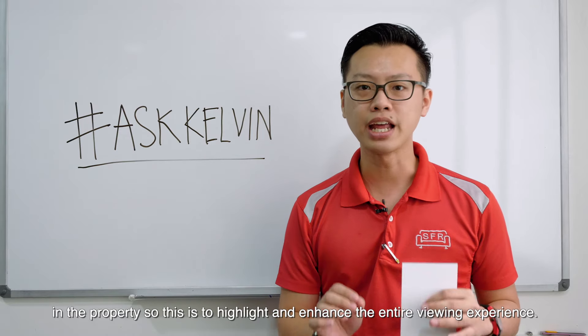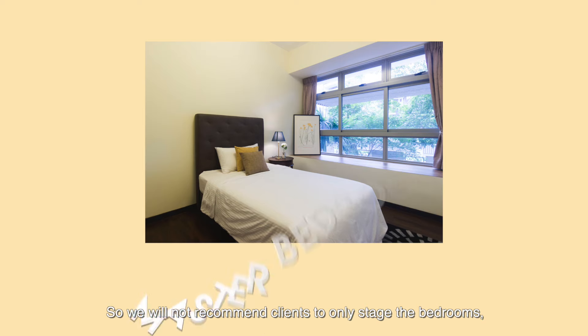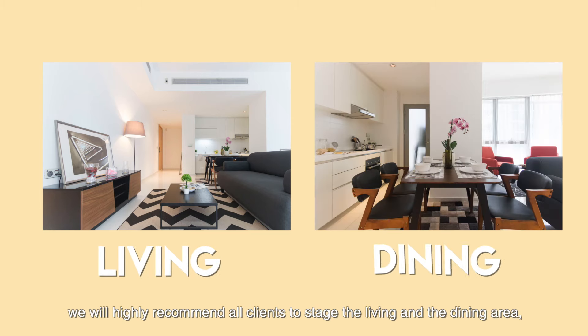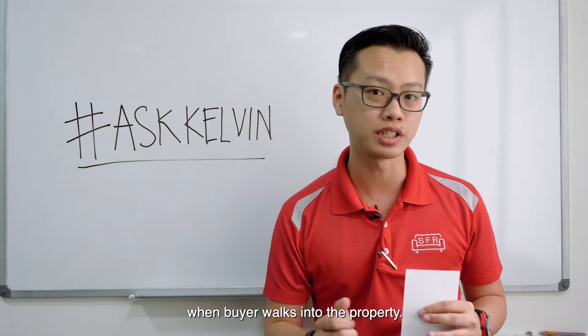This is to highlight and enhance the entire viewing experience. So, we will not recommend clients to only stage the bedrooms. We will highly recommend all clients to stage the living and the dining area so that we can create a positive first impression when buyers walk into the property.